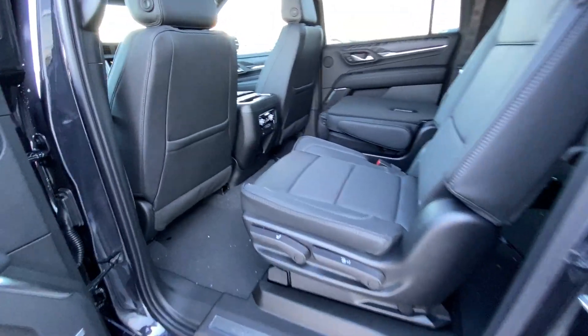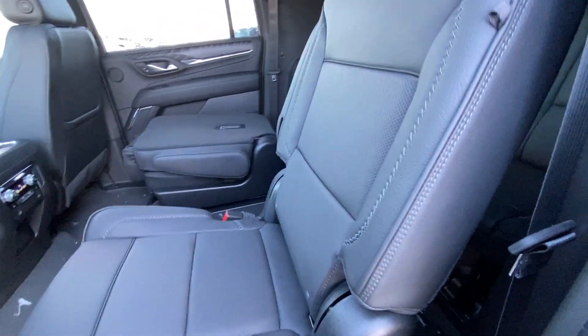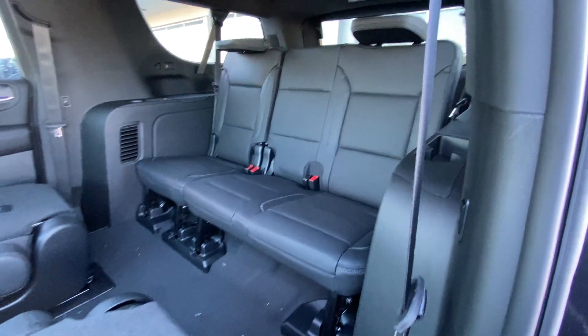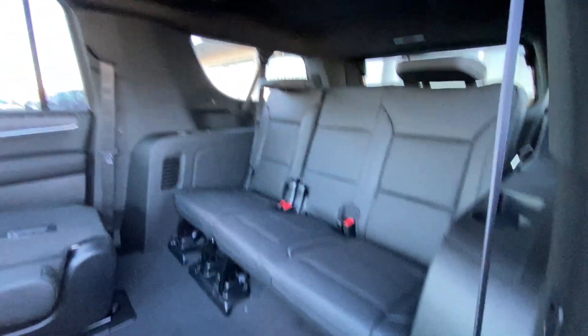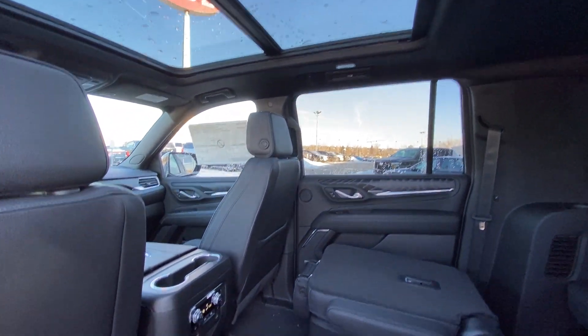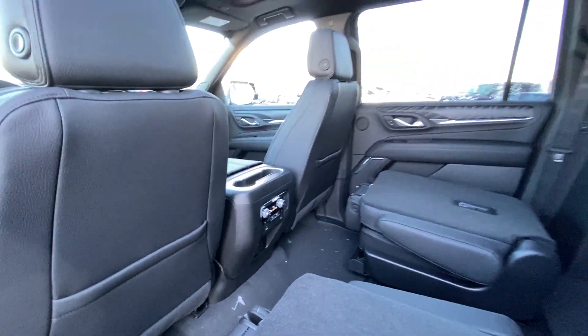Jumping into the interior, we do have that beautiful leather 60-40 split second row — both end seats are car seat ready and heated. Seats pull down nice and quick giving us access to our third row, which offers a 30-40 or 60-40 leather split configuration. Over top, a black headliner with LED lighting and a massive dual panel sunroof system. We do have rear climate control, heated seats, USB ports, and an outlet in the back of the center console.